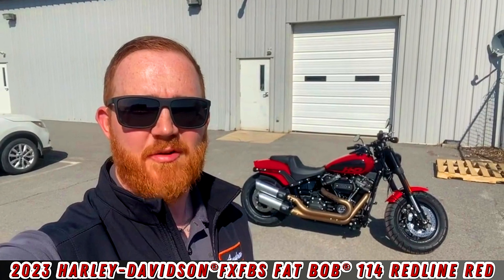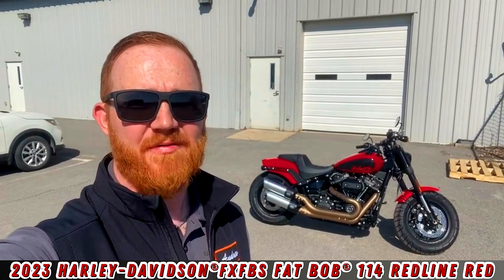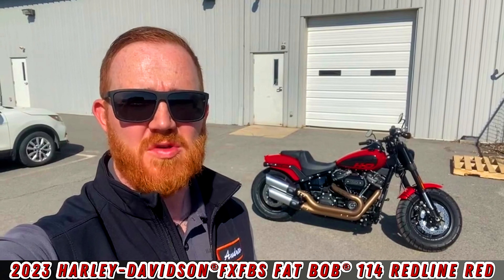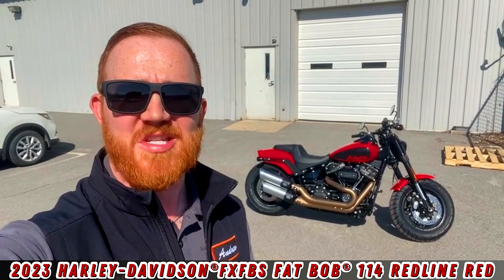Thanks again for tuning in to another edition of Walk Around Wednesday. I'm Andrew. If you have any questions about the Fat Bob 114, feel free to give me a call here at the store: 570-483-0883. We'll see you next time.